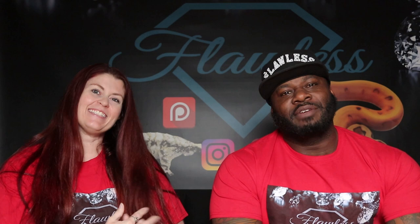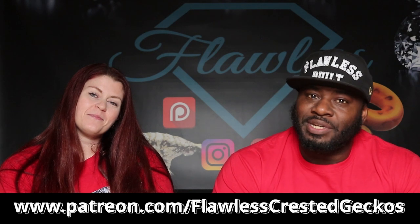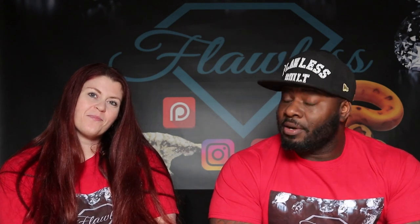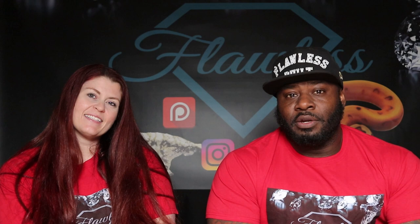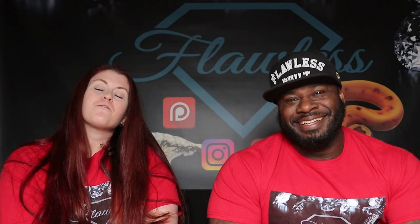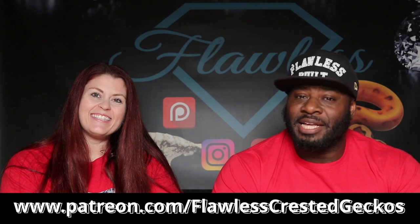We're here to tell you about our Patreon. Going through tough times, know that Flawless has always got your back. Go to patreon.com/flawlessCrestedGeckos - $50 a month goes right back into your Flawless Crested Gecko savings account toward your next purchase. Benefits include 5% off geckos, free merchandise, t-shirts, stainless steel tools, free shipping all year round with no blackout dates, and awesome tips. Go join us!